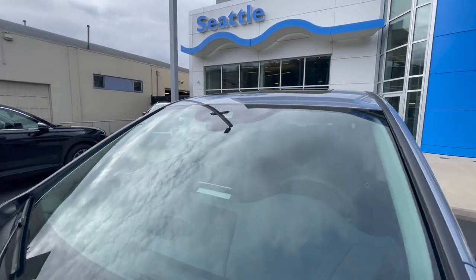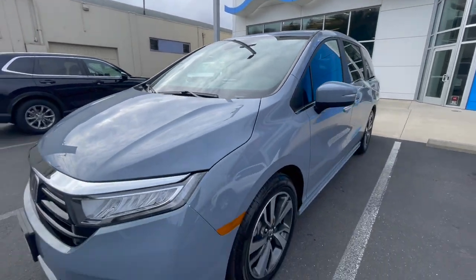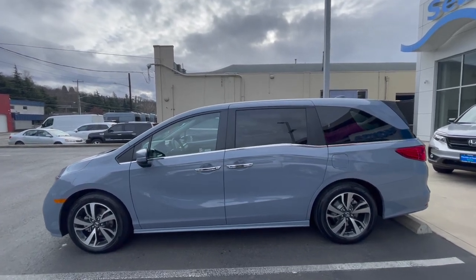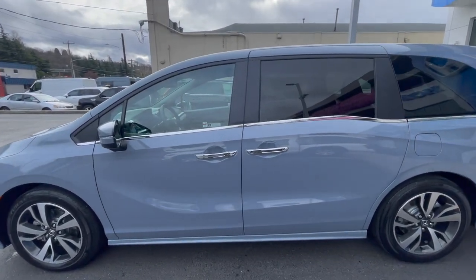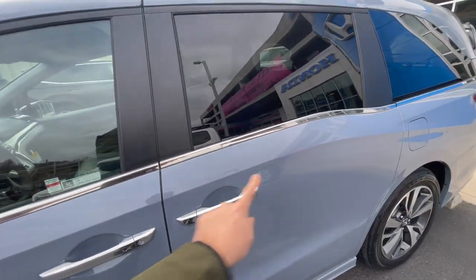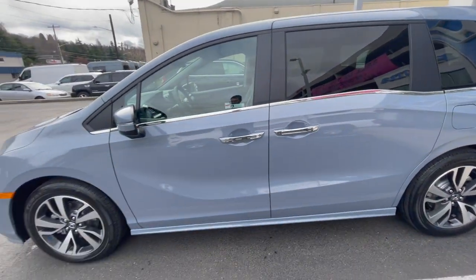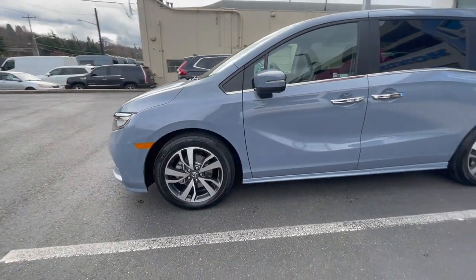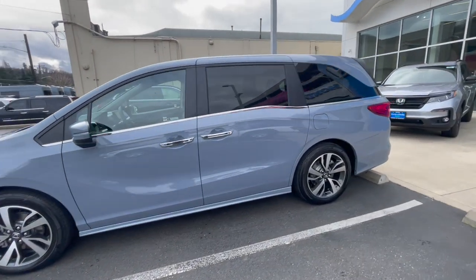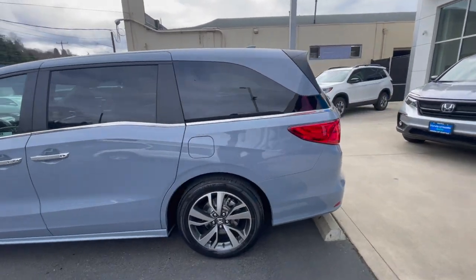Moving along to the profile view of the car, you do have a lot of chrome finishes — the door handles are chrome covered. You also have these side moldings front and back, as well as 19-inch alloy wheels, which are standard on the Touring. Moving to the back of the car.